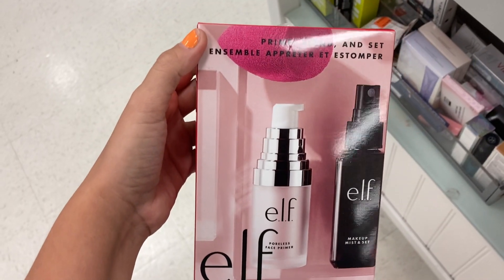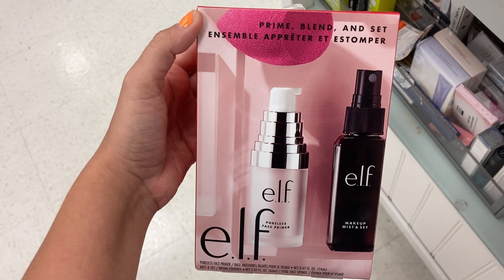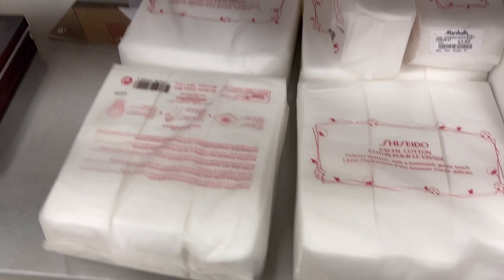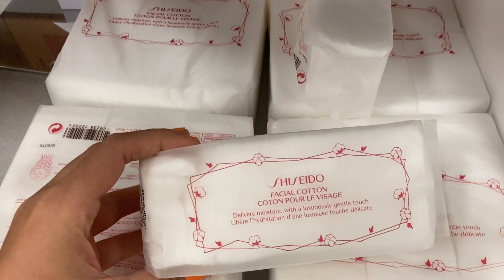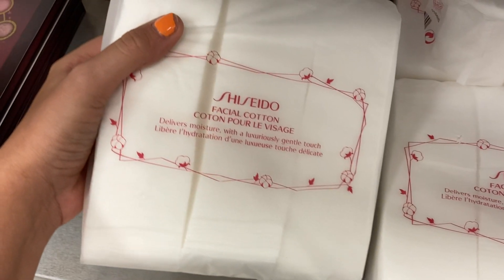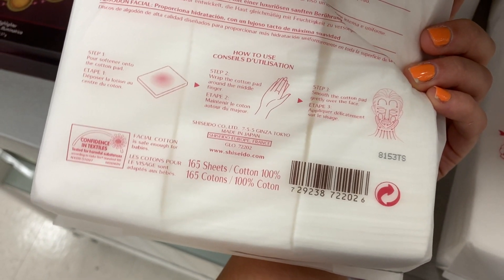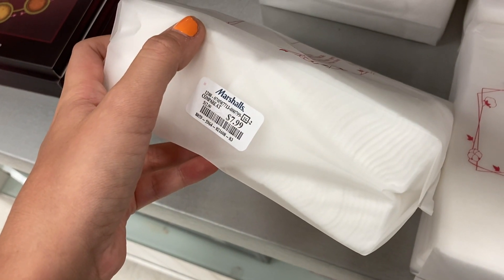A couple of sets from e.l.f. — the Sweet Little Treat Set with a sponge, tweezers, and eyelash curler for $5.99, and another kit with a primer, a mist, and a sponge for $6.99. They're also restocking the Shiseido Facial Cottons. There's a mini set for $2.99 and a three-pack jumbo one with 165 sheets for $7.99. These are my favorite facial cottons — I keep buying these.